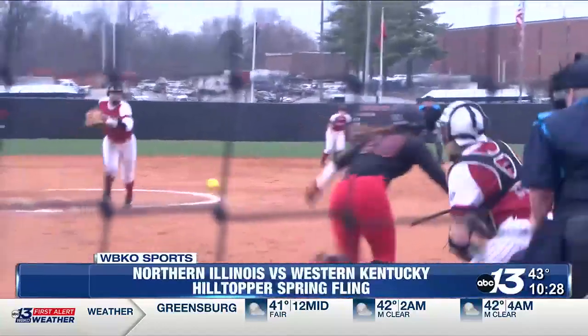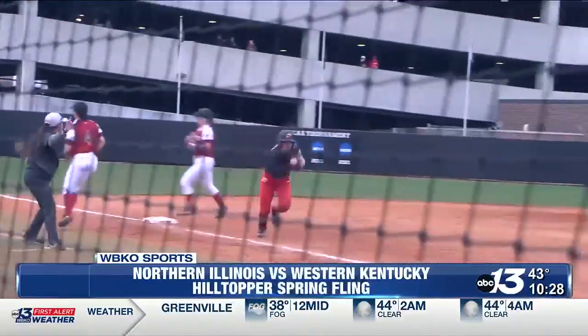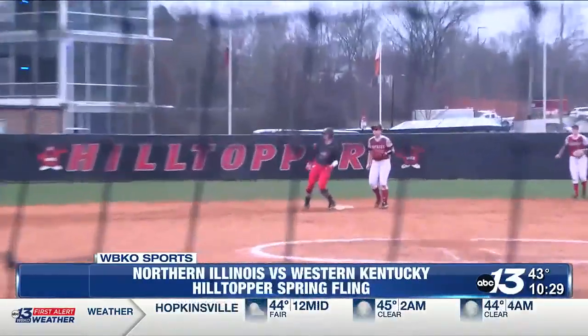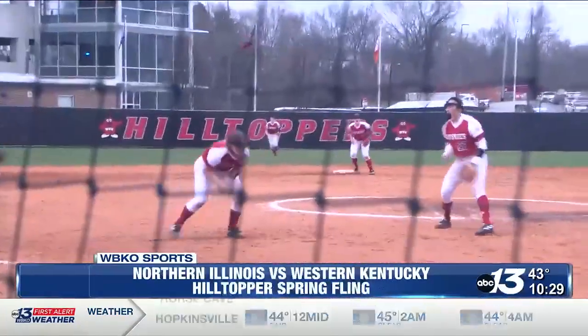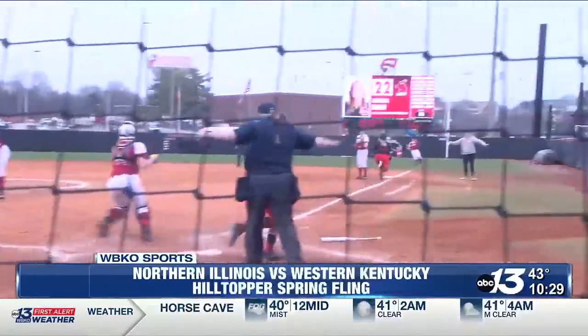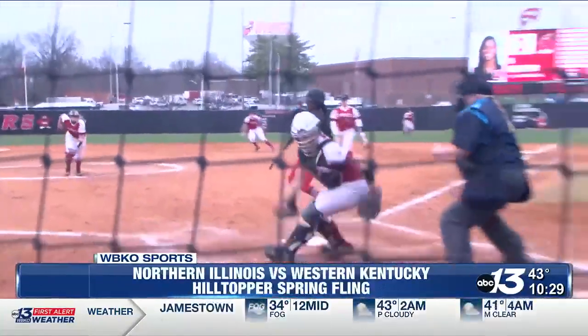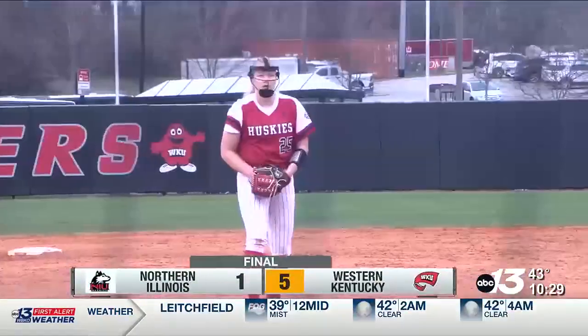The Tops continue to capitalize on the mistakes. Kelsey Schmidt lays the bunt down as well, and Stewart commits another error throw, allowing everybody to advance as Becca Campbell makes it home. NIU switches pitchers but the errors continue — back-to-back wild pitches give the Tops a five to nothing lead, and the Huskies could not respond as WKU goes on to win five to one.